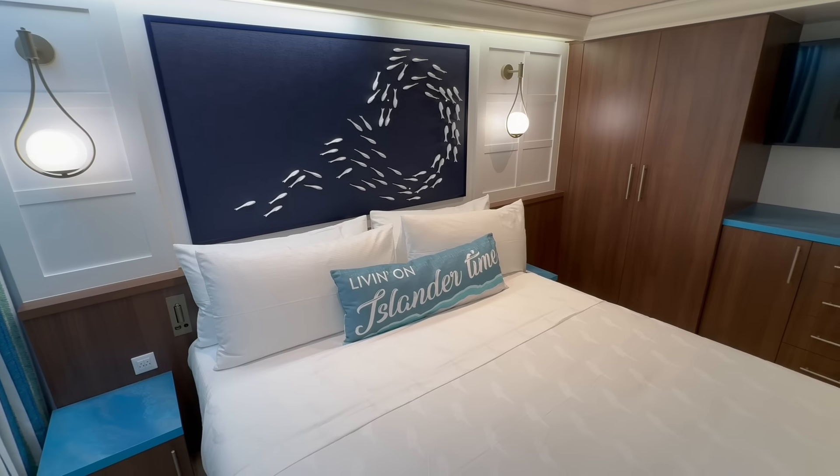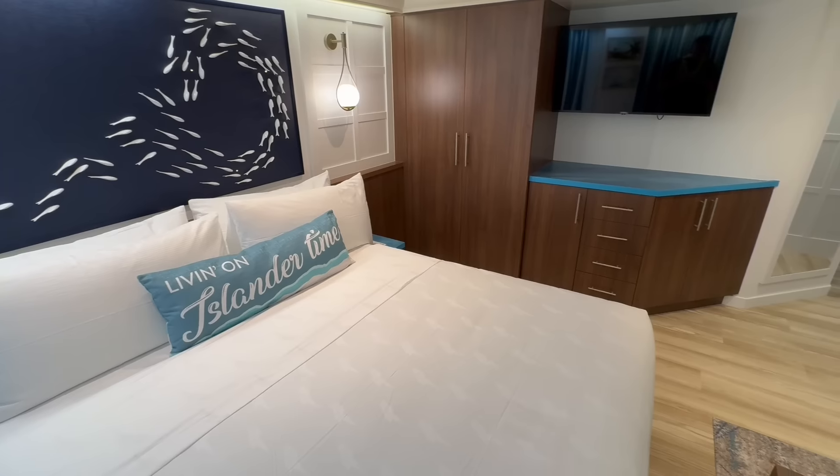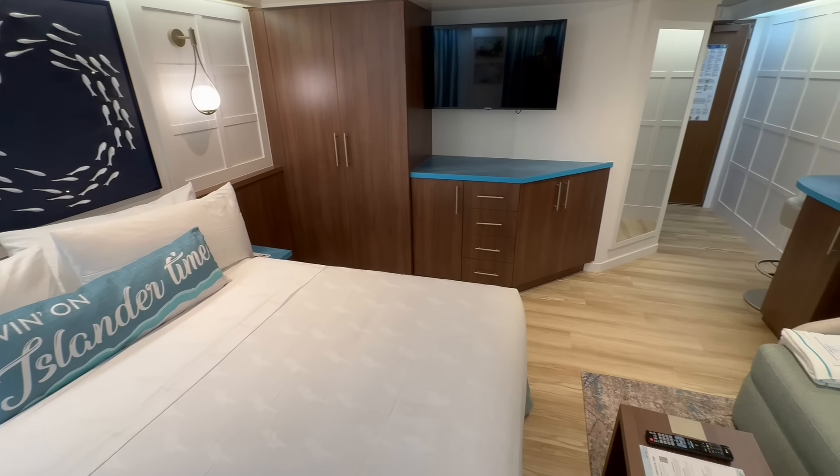Lastly for the bad: the bed is quite firm. It's a new ship so it will probably break in over time, but on our maiden voyage the bed was a little hard — firm rather than like a rock, but not as comfortable as we've seen on other cruise ships even for their maiden voyages. We slept fine overall, but we wish it had been a little softer.